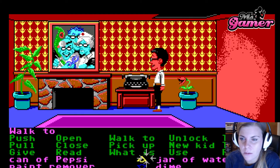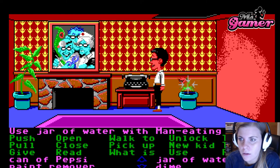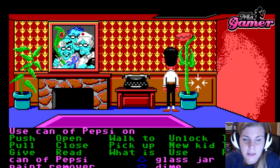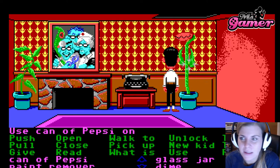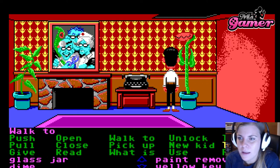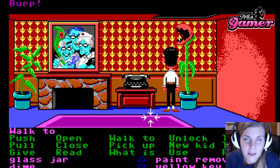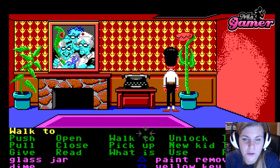We got some pool water here that I am going to use on the man-eating plant, which will make him grow. He is still hungry and angry, so we give him a can of Pepsi. Note that this is a really early game and they already have product placement in-game. He is going to get the Pepsi. He is not hungry anymore — he starts to burp.